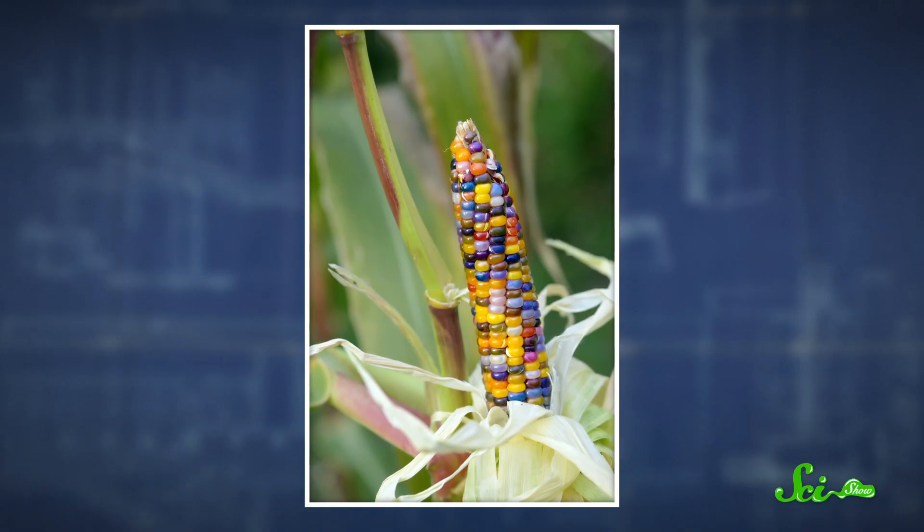He also took a special interest in saving seeds that showed unusual and interesting colors. He passed some of those to a friend, who then passed them along to another friend, who mixed them with a couple more varieties for good measure and grew them on a larger scale. And all of this reclaiming, interbreeding, and seed exchange was the key to making the beautiful rainbow of glass gems.